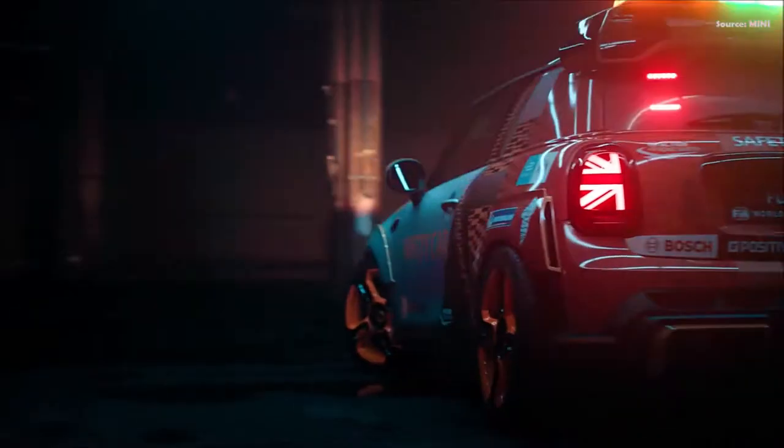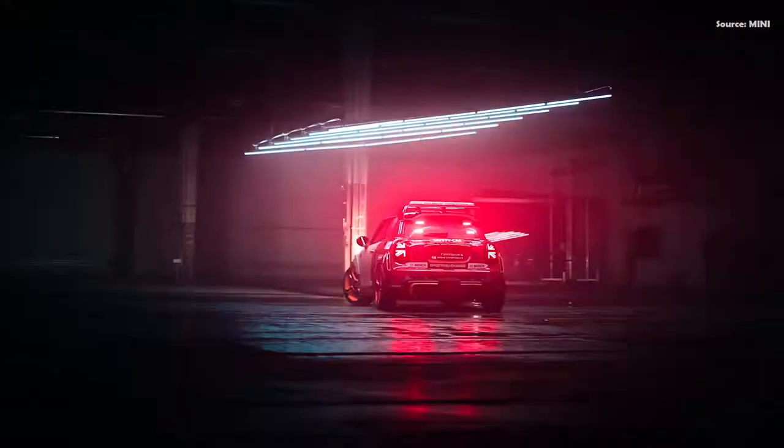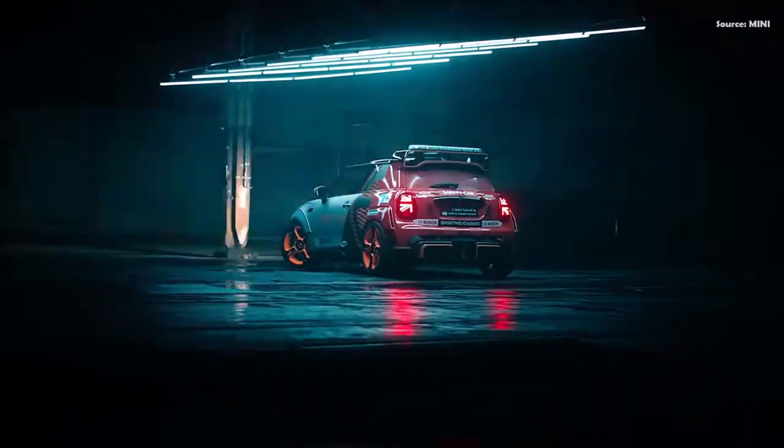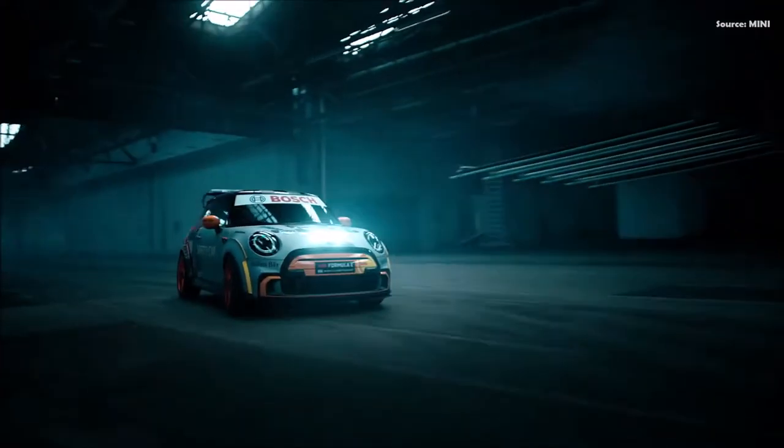"We have already shown how well driving fun and electric mobility go together with the MINI Electric," says Bern Korber, Head of MINI. "However, the MINI Electric Pace Setter inspired by JCW goes at least a step further and blends the performance character of the John Cooper Works brand with electric mobility. This extreme version of the MINI Electric has been developed as the safety car in Formula E, so is clearly not intended for use on public roads, but it does reveal one of the directions we could take with the electrification of the JCW brand. For me, the message is clear."